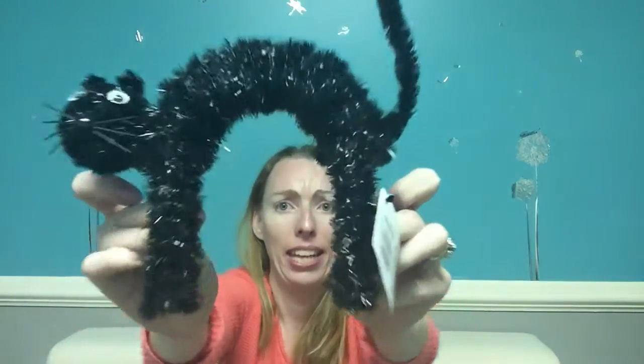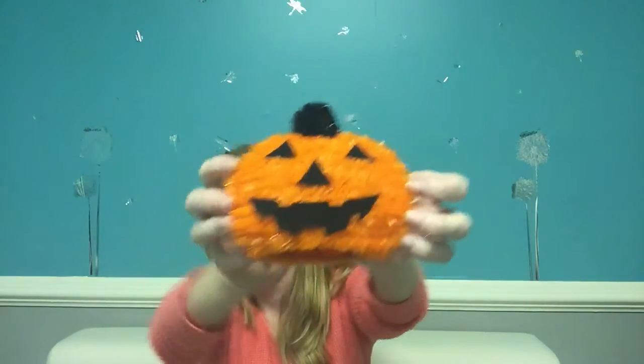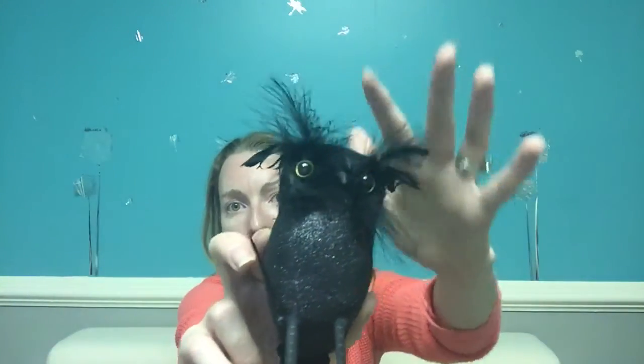These are just darn cute. I also have an obsession with cats — I have a black cat, and I saw this little black cat figurine that looks just like my Bruisey, so I had to get it. And of course a little pumpkin. Wait till you see this owl — oh my gosh, how awesome is that? He's glittery and has feathers on him, and I don't know why but he looks real to me.